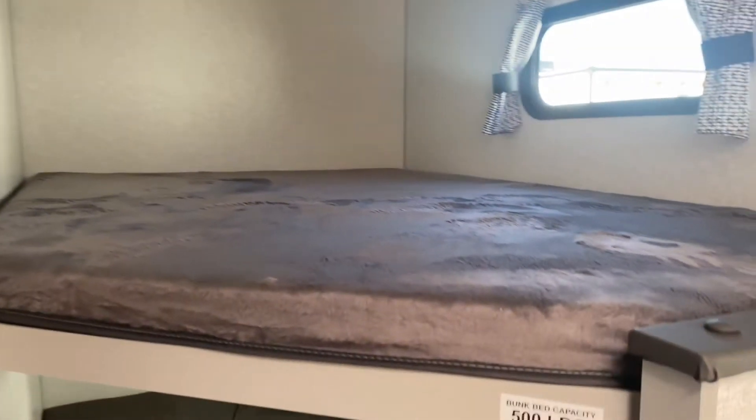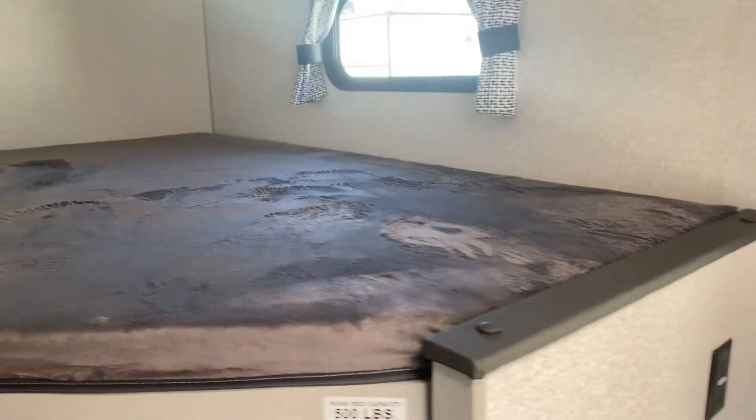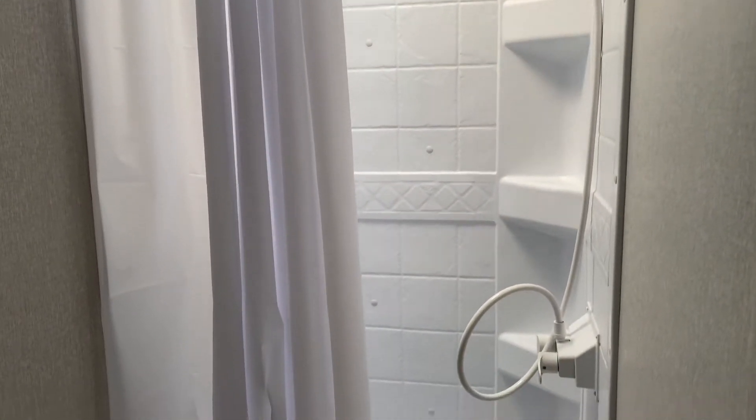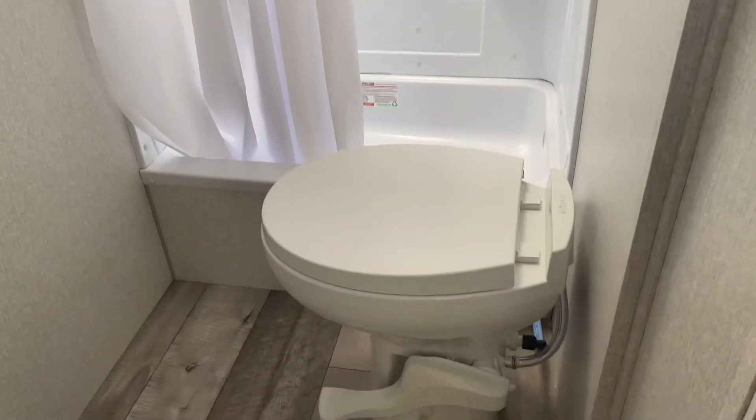Here's those bunk beds — both have a 500-pound capacity. Let's take a look at the bath. 36-inch stand-up shower stall there.